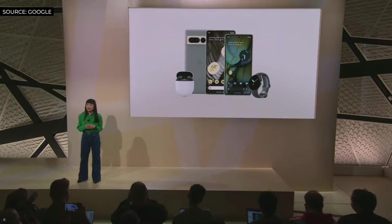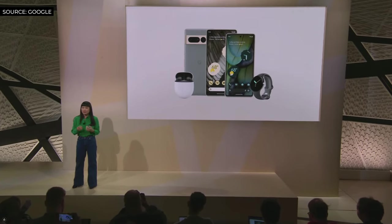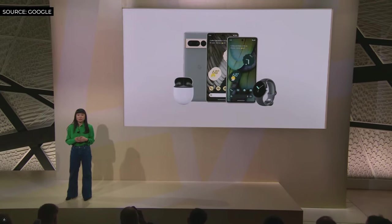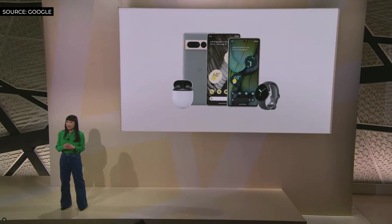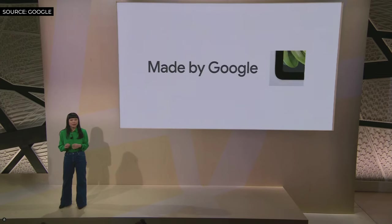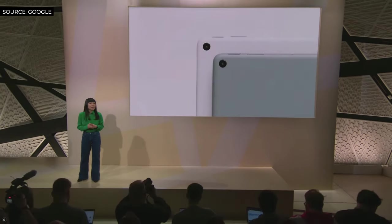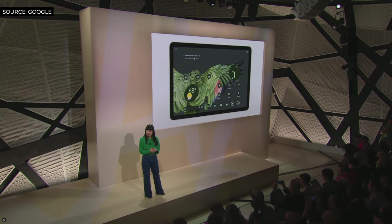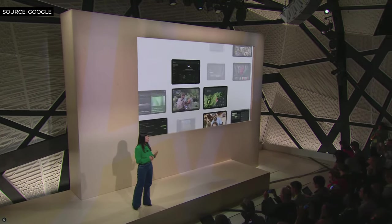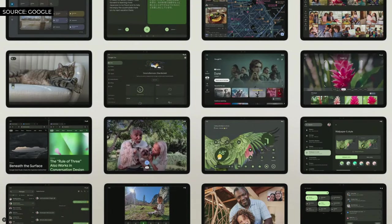The Pixel family doesn't feel complete without a larger screen. So we set out to build a device that brings together recent advances in Android, Tensor's personal intelligence, and our Pixel design. The result is Google Pixel Tablet. The foundation is Android, including Material You, so you can completely personalize it with custom color palettes and new color variants based on your wallpaper and lock screens. We've partnered closely with developers to make sure apps take advantage of large screen features like split screen and stylus support.